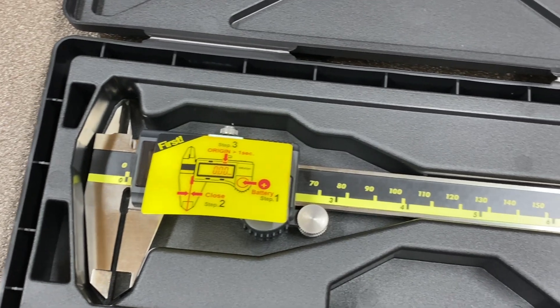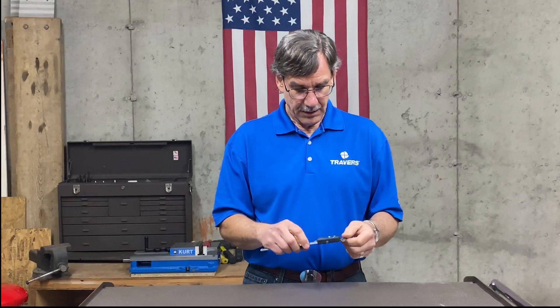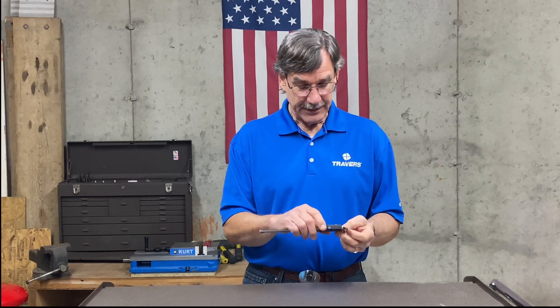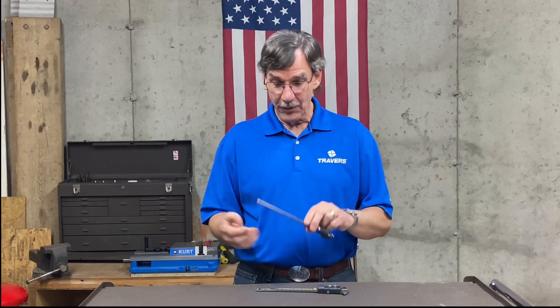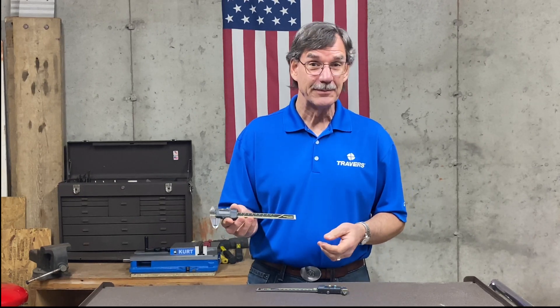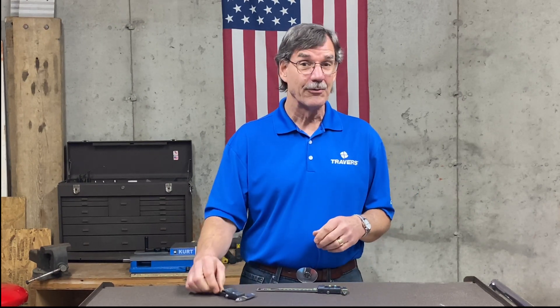Topping our list are the Mitutoyo electronic calipers. The durability and quality on these is unparalleled — they glide like they're on glass. I even have my own pair that are probably 20 to 25 years old; they look a little different but it's the same model, and they're still my go-to digital calipers. You can't go wrong with them. Thank you for watching — if you have a personal preference for a different caliper, post it below.